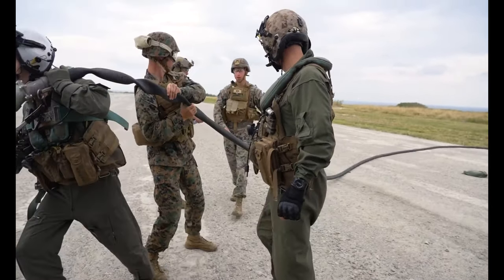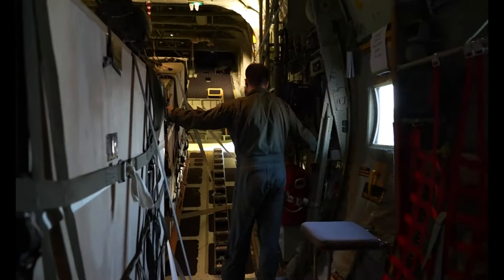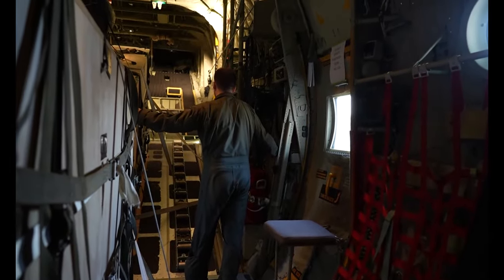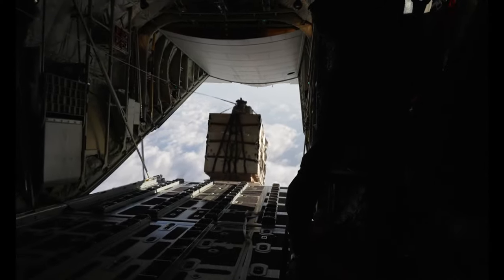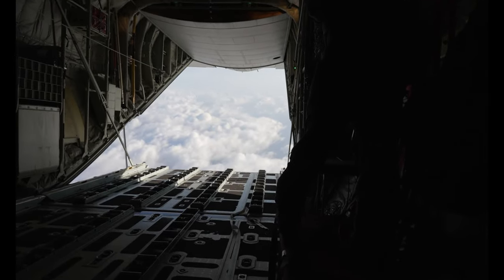FARPs are a great asset to use out here in Okinawa, especially when we're moving aircraft and supplies from island to island. It allows aircraft to refuel at forward points or EABs, and air delivery is a way that we can provide those supplies into those isolated areas.